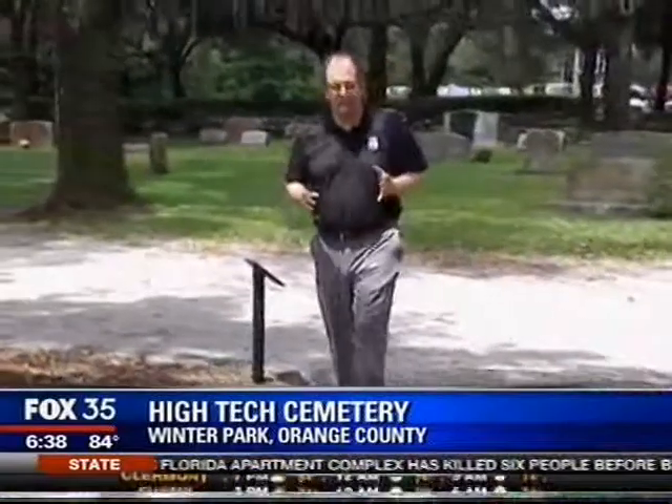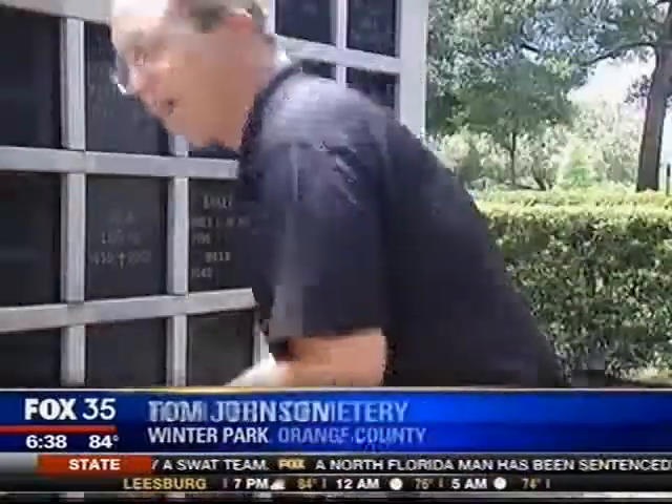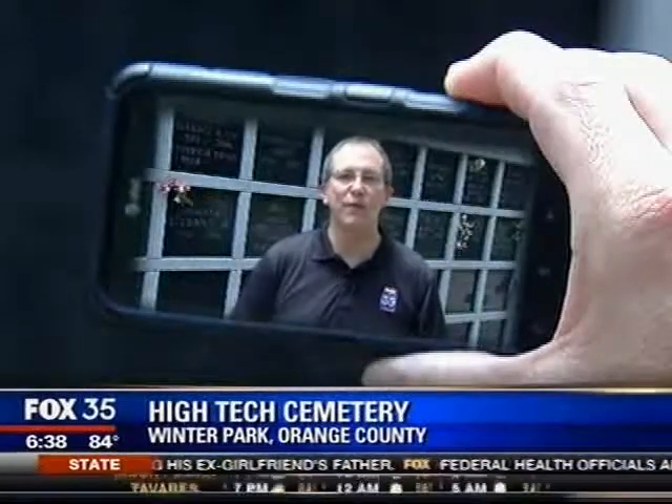And there's a Seattle company that takes the idea of interactive grave sites to even another level, using something called quick response or QR codes. The code would either be etched into the front of the monument or added later, and when you scan it with your cell phone, a memorial page pops up with information you've added about your loved one.